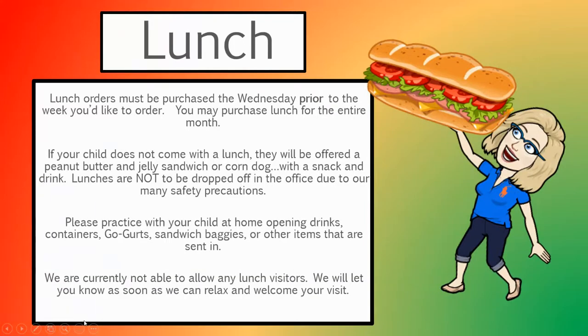Lunch orders must be purchased the Wednesday prior to the week you'd like to order, and you may purchase lunch for the entire month. If your child comes to school without a lunch, they will be offered a peanut butter and jelly sandwich or a corn dog with a snack and drink. Lunches are not to be dropped off in the front office due to the many safety precautions. Please practice opening anything that you may be sending in. Unfortunately, we're currently not allowing any lunch visitors at this time, but we'll let you know as soon as that rule is relaxed.